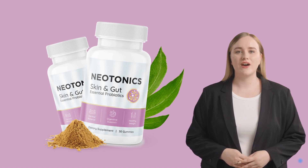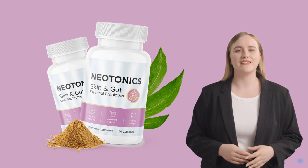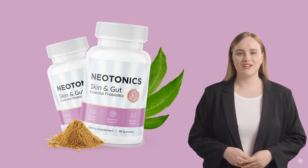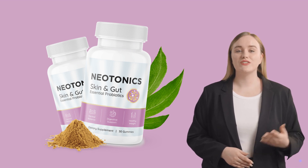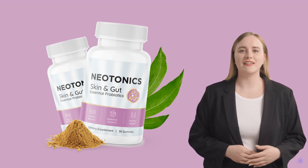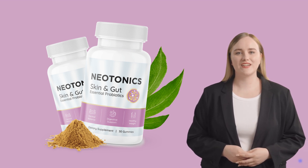That's why Neotonics was created with 100% natural and unique ingredients, clinically proven to support healthy, glowing skin and mechanical digestion. Neotonics is a supplement that combines extra-strength bacteria and nine potent natural ingredients in a probiotic gummy that attacks the root cause of skin and gut aging.